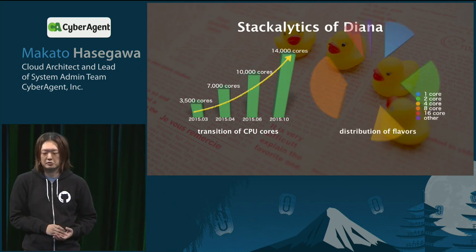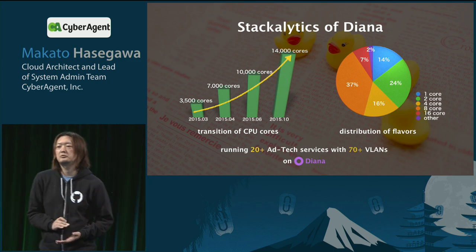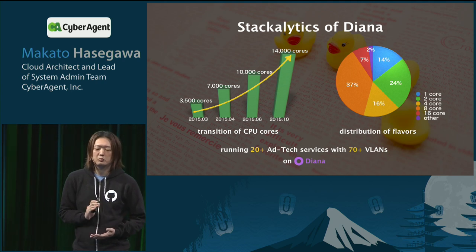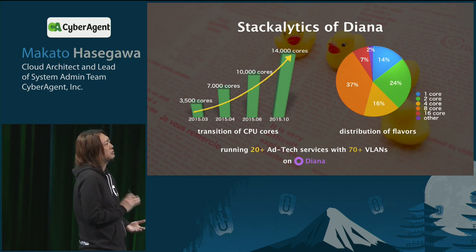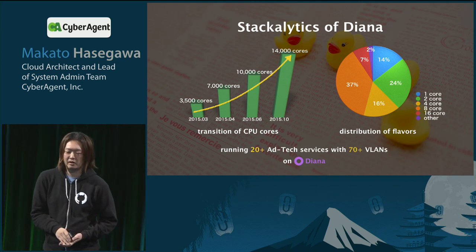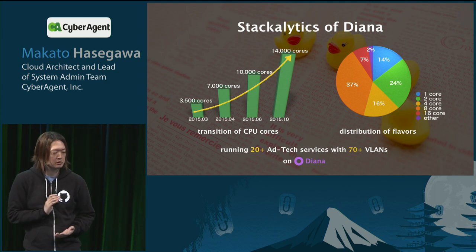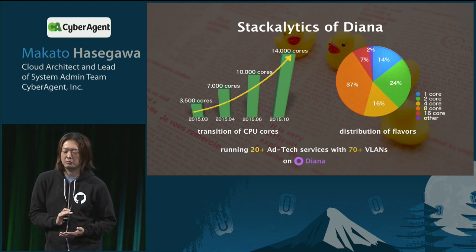The left side chart is the transition of CPU cores on Dayana. Dayana started with 3,500 CPU cores and it's growing. The right side chart shows the distribution of flavors on virtual machines running on Dayana. The 8-core flavor is most popular in Dayana, and the 2-core flavor is second most popular. We are running over 20 services — various ad technology services on Dayana — with over 70 VLANs for these services.